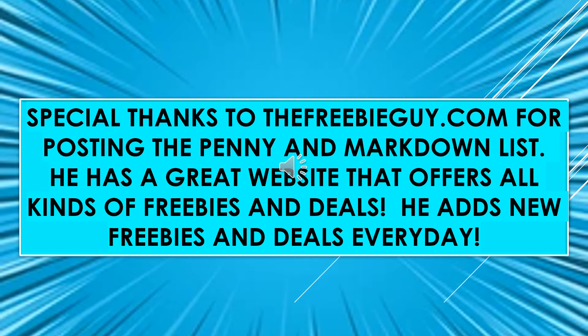I want to send a special thanks to thefreebieguy.com for posting the penny list and the markdown list. If you haven't been to his website, it's a really great website. He offers all kinds of freebies and deals, and he does add new freebies and deals every day. He just covers so many things — it's a great website, and I suggest you go check it out.